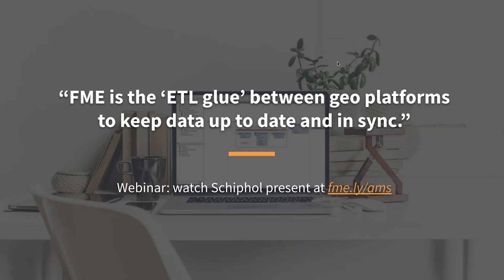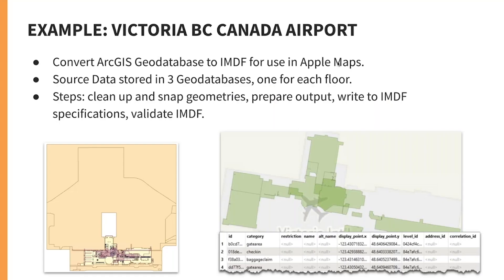If you want to learn a lot more about Schiphol, there's a whole webinar dedicated just to them. They said that FME is the ETL glue between geo platforms that helps keep their systems up to date. That was a quick overview of indoor mapping at Schiphol.